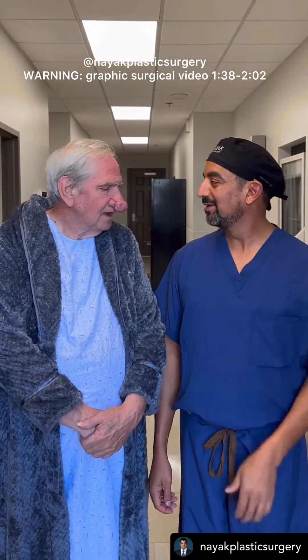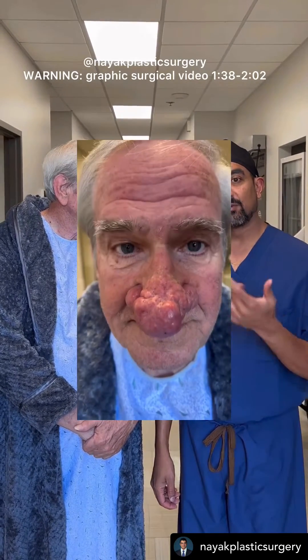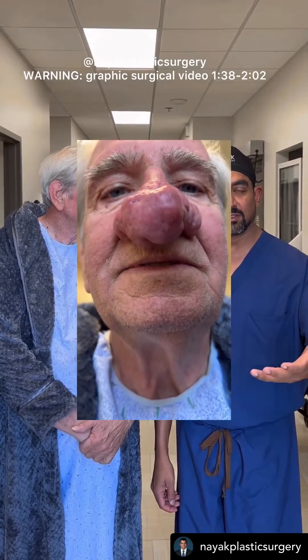So Gary, how old are you? I am 76. Gary's got rhinophyma, which is a kind of further evolution of a condition called rosacea.